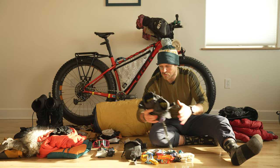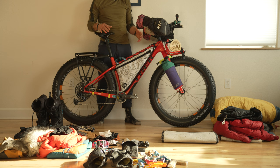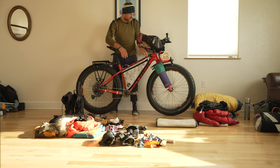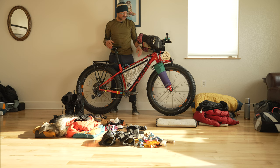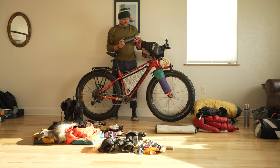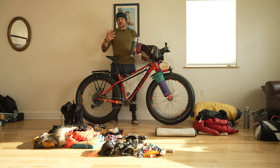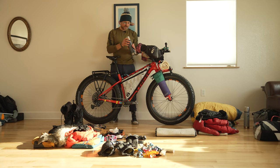On the fork I was running the Oveja Negra bootlegger bags — direct bolt-on bags to the fork, which is really nice, and they offer a little insulation. Really easy, simple system to carry my two 20-ounce Stanley thermoses. It was also a sweet-savory situation: one thermos had bone broth or a bouillon cube to keep my sodium levels up, and the other had hot cocoa or tea.